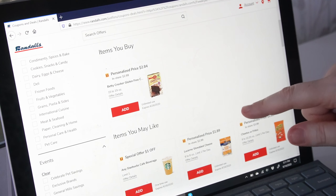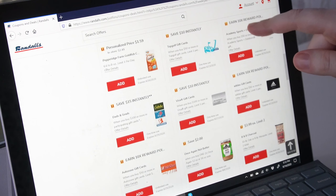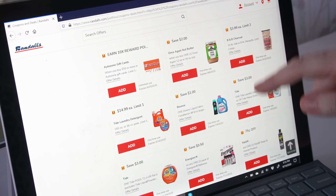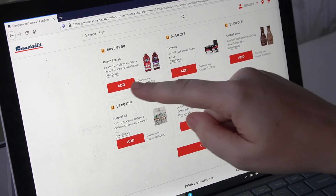Next, you'll want to clip digital coupons. Digital coupons are an easy way to save money and you don't even have to get the scissors out. They're loaded straight to your shopping account and will automatically be deducted at the register after you scan your membership card.